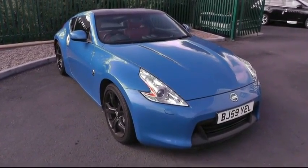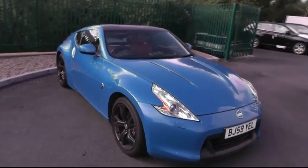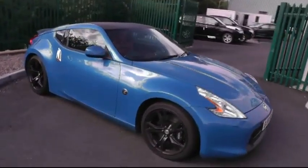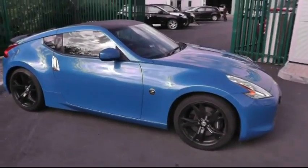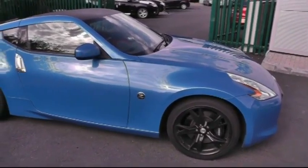Welcome to Brindley Nissan. Today I'd like to show you around this impressive 370Z. This particular model is the 3.7 V6 automatic and it's the GT Ultimate model.